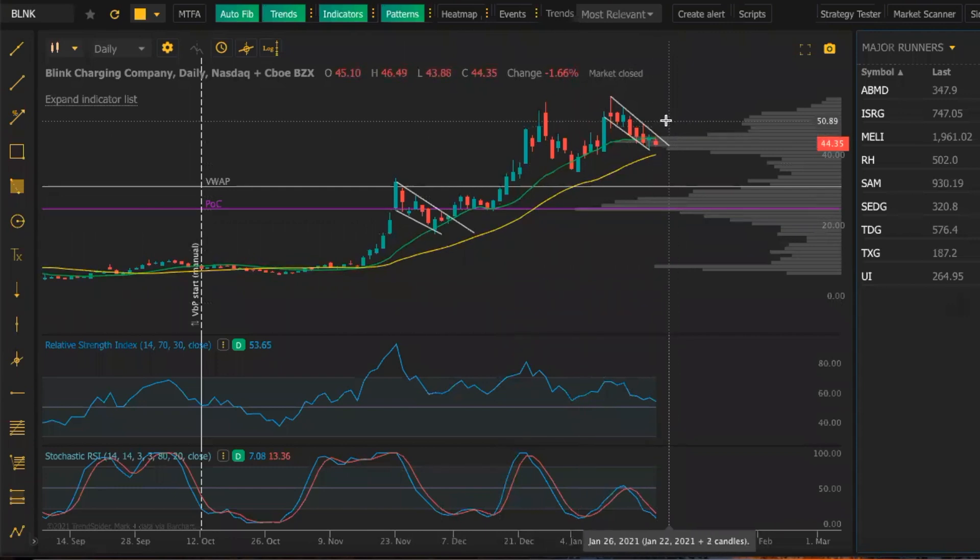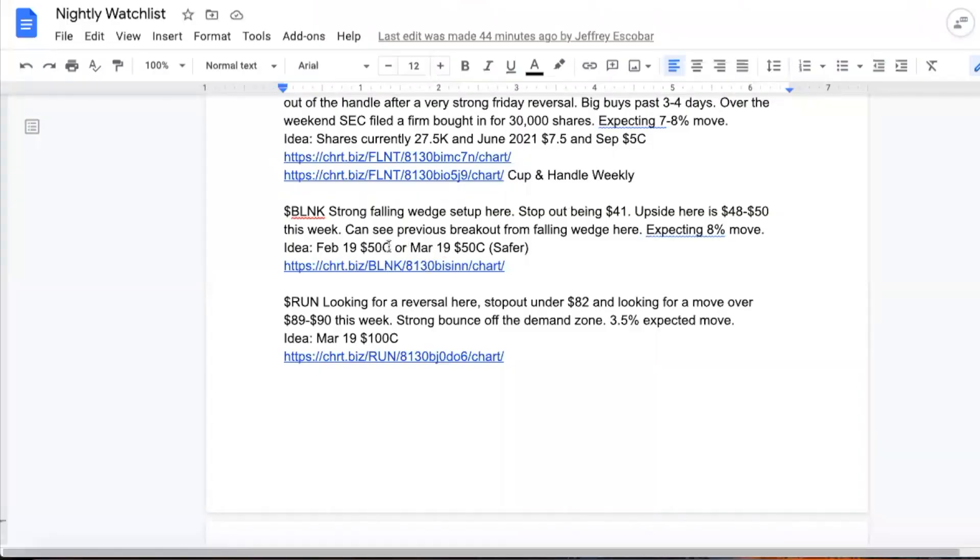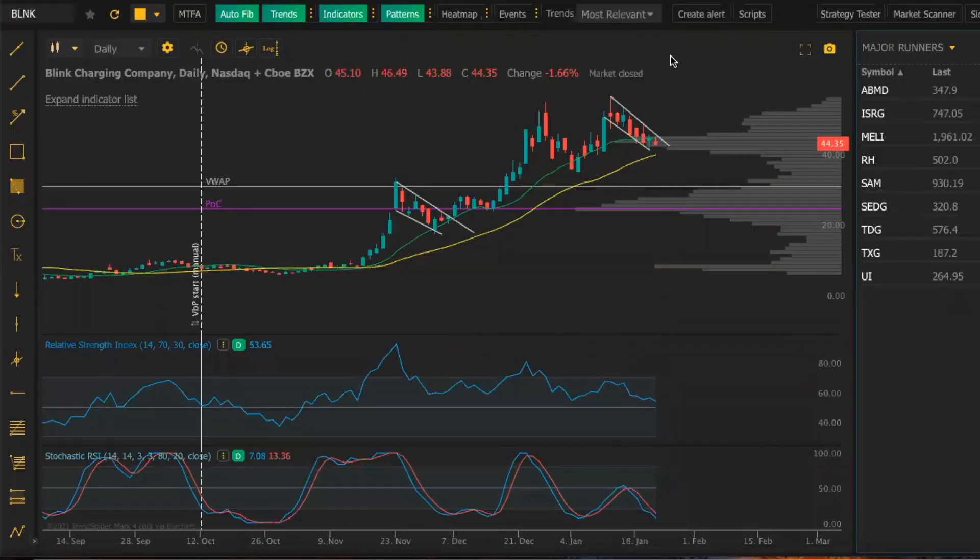Not saying we're going to do that here because we're definitely not. I'm looking for a move to around $48 to $50, so about a $4 to $6 move on this one. You can see the volume shelf on the right side here, strong and looking very well. You can see the hammer here on this day. So it looks like the bottom set in at around $42.50. I'm looking to enter tomorrow into February 19th $50 calls, and I'm going to add the biggest part of my position in the March 19th $50 calls, which is safer because of time. I'm expecting an 8 to 10% move here this week.